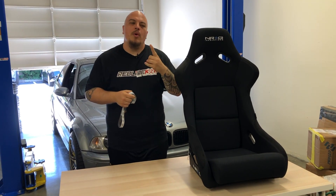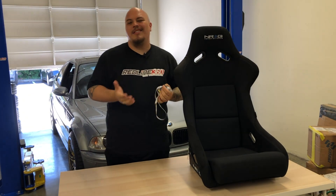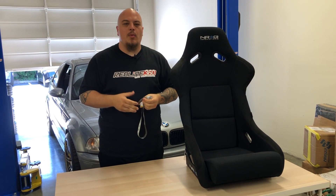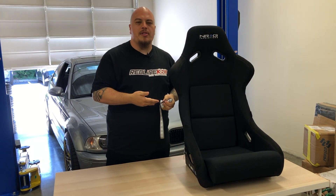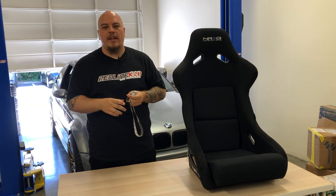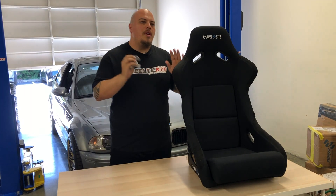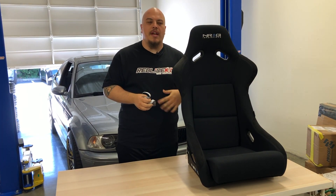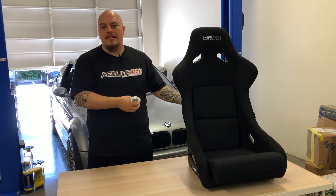What's up Redline 360 fans! We want to make this video to talk to you guys about something that a lot of you have questions about. We get these questions every single day about our seats, and we want to address everything in one clear video.